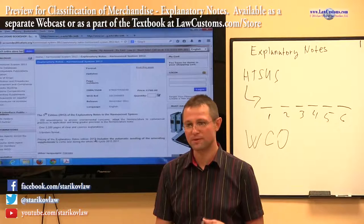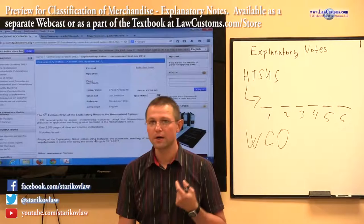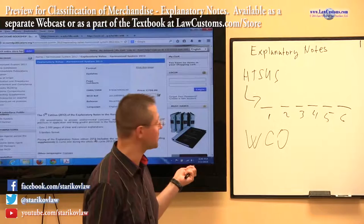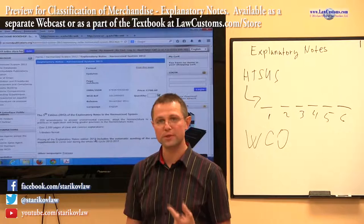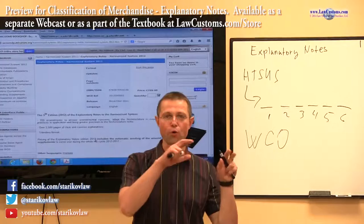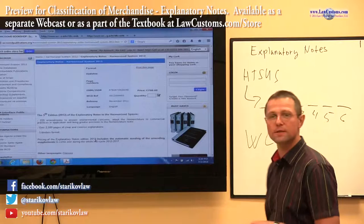If you're going to do classification professionally, this is one of the things which is very helpful, because they really fill in a lot of blanks which are not filled by either customs or by the text itself — the harmonized tariff schedule. Even at the customs and border protection level, whenever they make an opinion or a binding decision, they very often go to the explanatory notes as a source of persuasive authority.